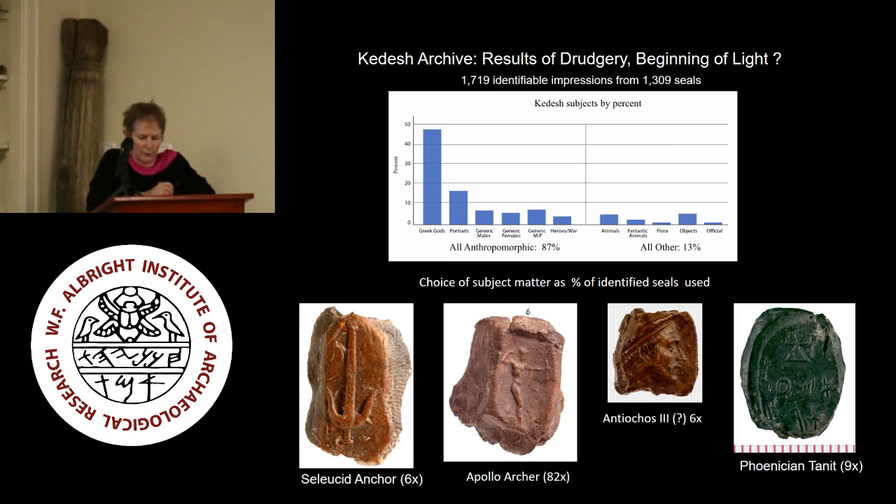All but one of the Kedesh sealings carry only single impressions from one of a selection of intaglio rings — most oval in shape, but some circular or rectangular. All the sealings show marks of papyrus on the reverse where that surface is preserved. The identifiable impressions come from 1,309 seal rings. The great majority — nearly 90% of the seals — were used only once. This graph compares the choice of subject matter as a percent of seals used in the archive, not as the number of impressions, because it is the ring that represents the choices of the individual members of the population. As a rule, one seal can be taken to represent one individual.